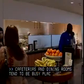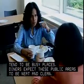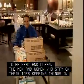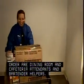Cafeterias and dining rooms tend to be busy places. Diners expect these public areas to be neat and clean. The men and women who stay on their toes keeping things in order are dining room and cafeteria attendants and bartender helpers.